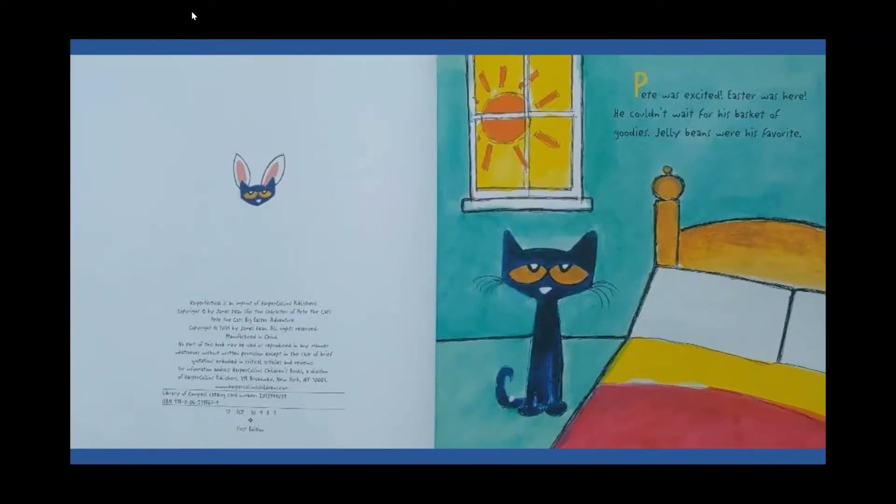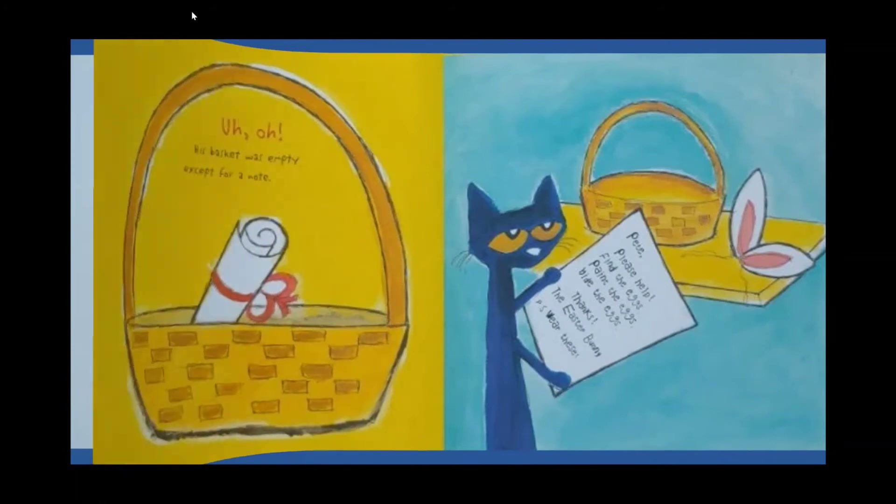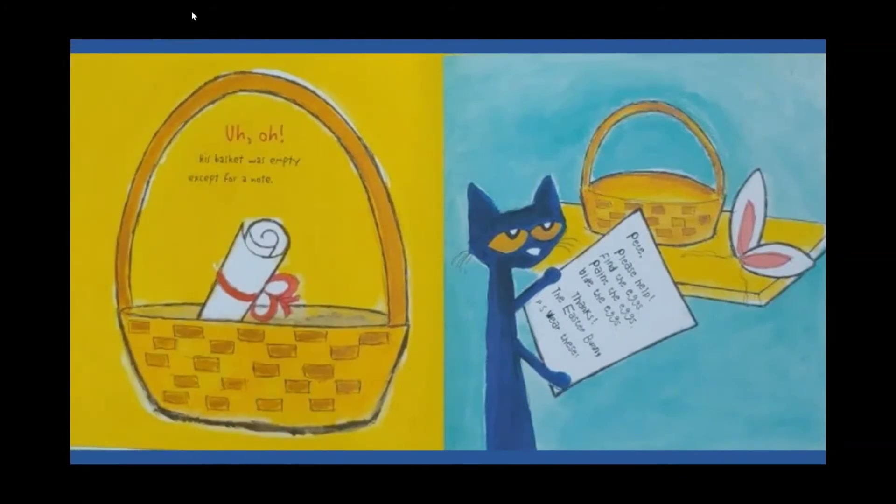Pete was excited — Easter was here! He couldn't wait for his basket of goodies. Jelly beans were his favorite. Uh oh, his basket was empty except for a note. Pete, please help find the eggs, paint the eggs, hide the eggs. Thanks, the Easter Bunny. P.S. Where are these?